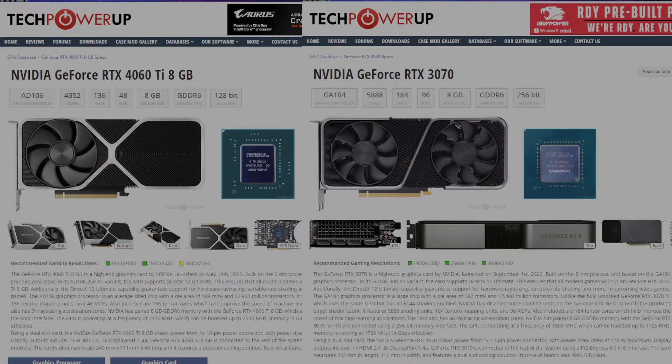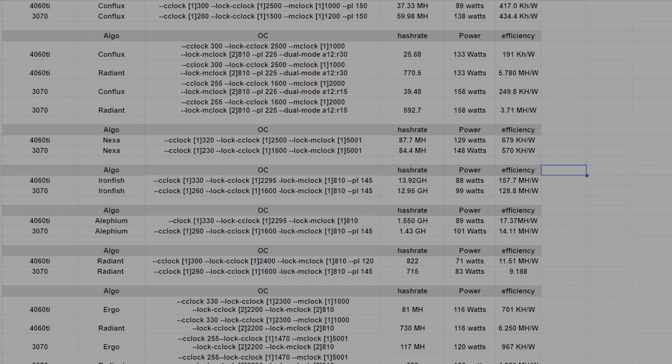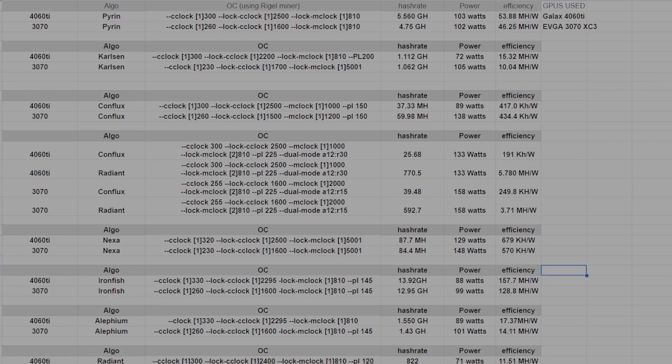Let me reiterate the reasons why, in my opinion, the 4060 Ti is better than the 3070. First, it wrecks the 3070 in core algorithms in terms of power, hash rate, usage, and efficiency. Core algorithms are a big part of profitable coins at this moment, and I think core algorithms are the future of mining as well — and that is a major positive for the 4060 Ti.